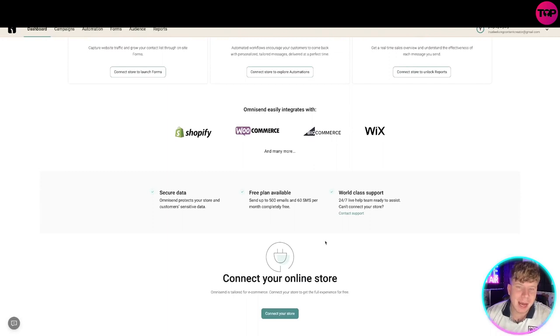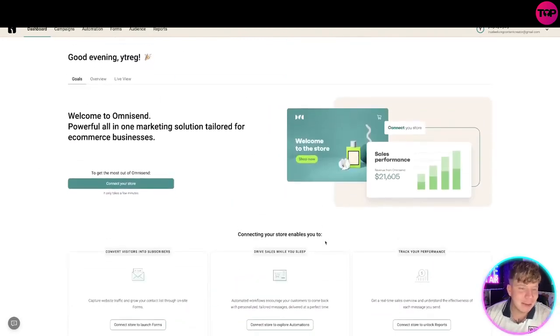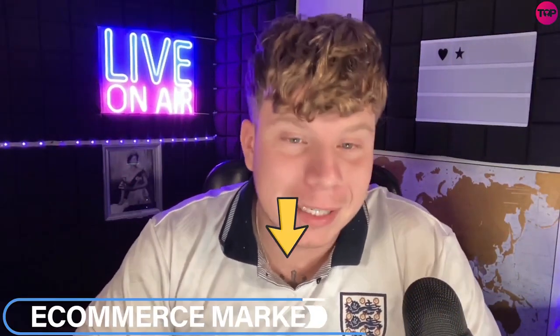You can get a free trial just like I've started — get connected. If your business needs this, hit the link down below to get the most up-to-date deal. Hit that like button, hit that subscribe button, hit the bell to be notified, and I will see you next time.